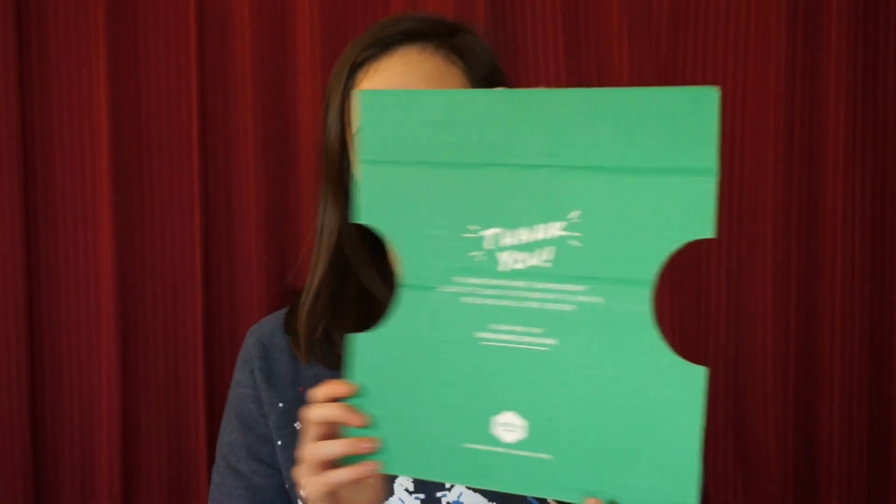Okay, let's begin! The first thing they send is an invoice — a receipt and a handwritten thank-you note. It's so cute, the little touches, you know. And this is what's in the box: 'Thank you — by joining Thrive Market, your membership allows us to donate a free membership to a family in need, so we can all thrive together.' Well, that's nice!